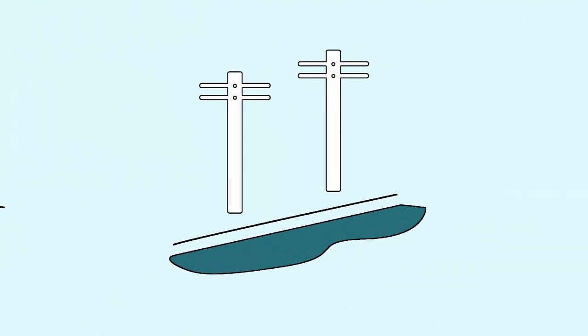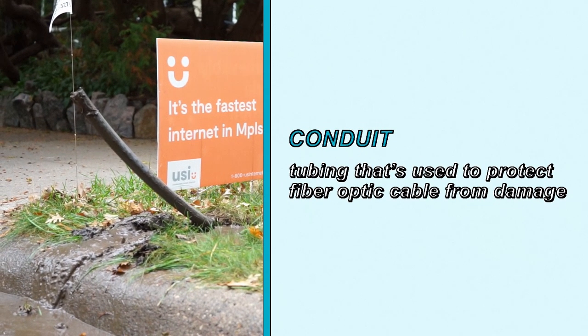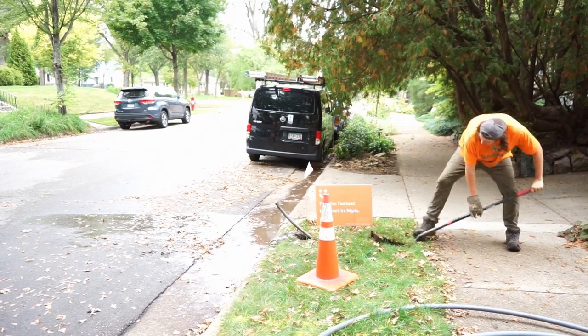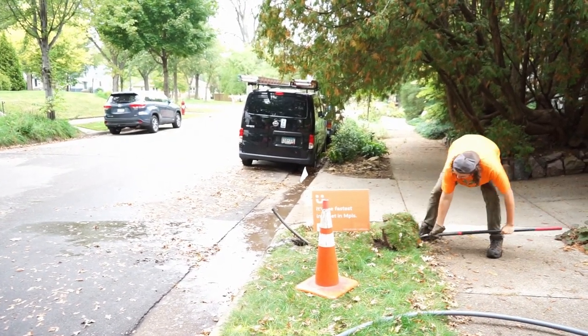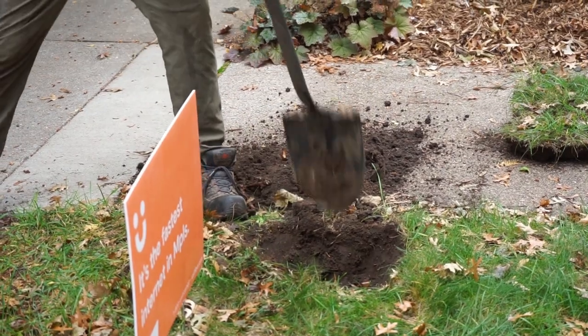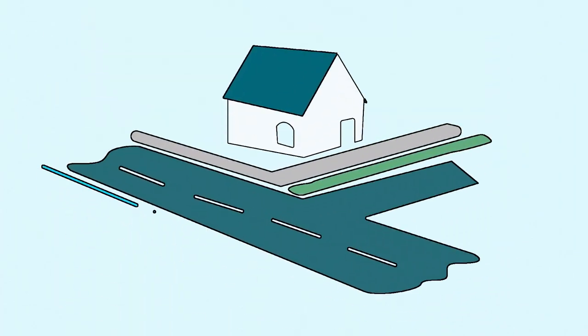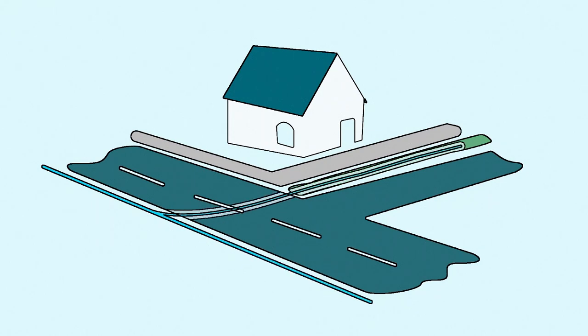These fiber lines can either be hung on utility poles or installed underground in tubes called conduit. Conduit is tubing that's used to protect fiber-optic cable from damage. This fiber service provider, USI Fiber, has built a network in Minneapolis that runs entirely underground using conduits. It runs under streets and the grass lining sidewalks.